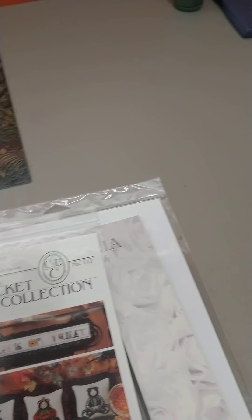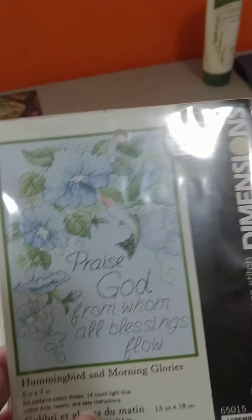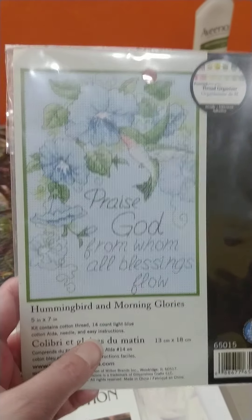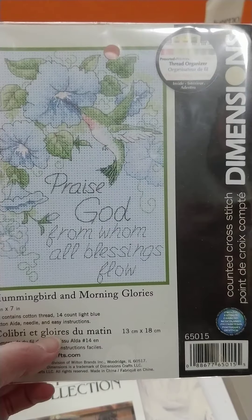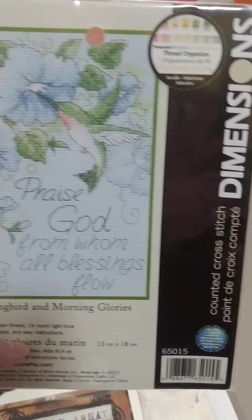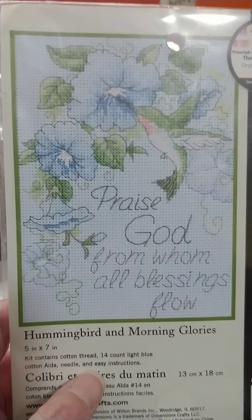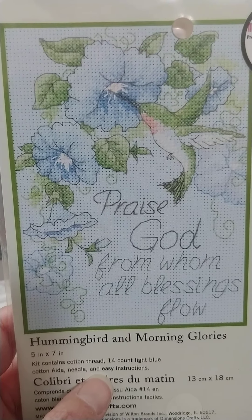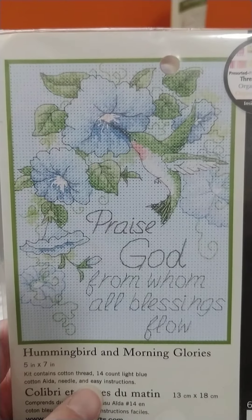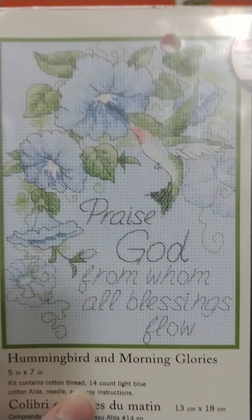This is the last of the ones that have been used. Obviously, Chelsea, if it's a kit and there's no floss, then obviously you've used them already. And then this is Hummingbird and Morning Glories. I'm pretty sure Dimensions does give you the conversion or tells you what numbers the colors are — possibly, not 100% sure. I could be wrong about that. So that would be number six.